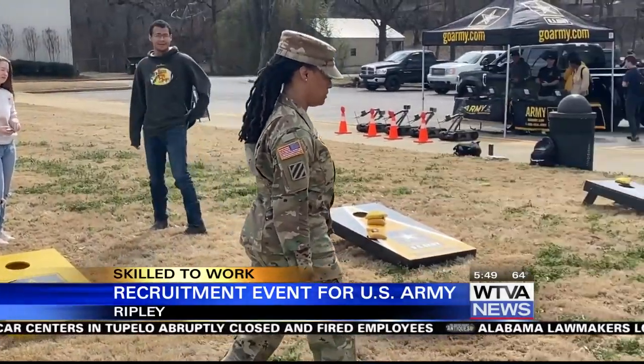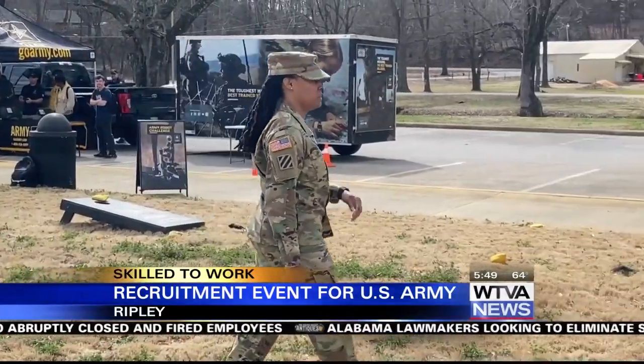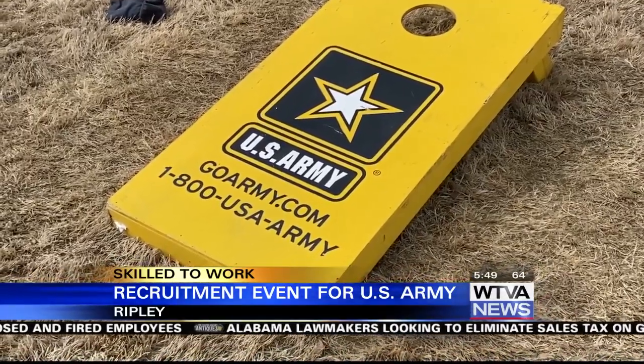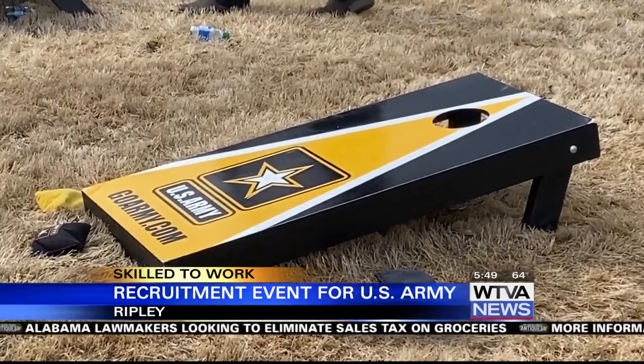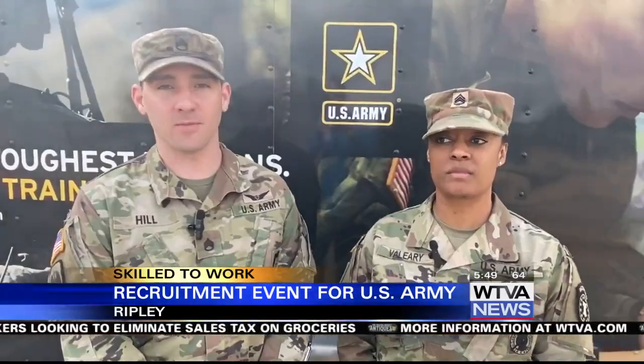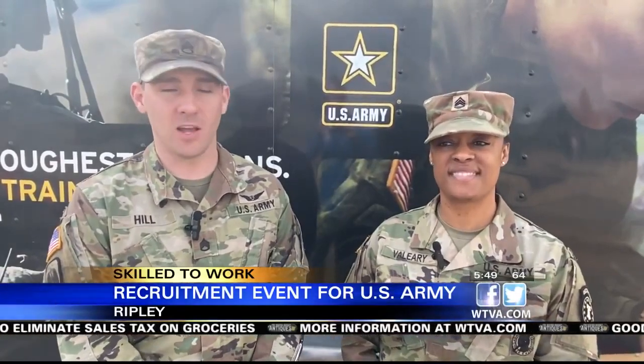Sergeant Valerie says she joined the Army 11 years ago. Her main reasons for joining were to pay for college, to travel, and to meet different people. Staff Sergeant Hill says he wanted a change of scenery and an adventure. He works on helicopters for a living, so it's a blast.